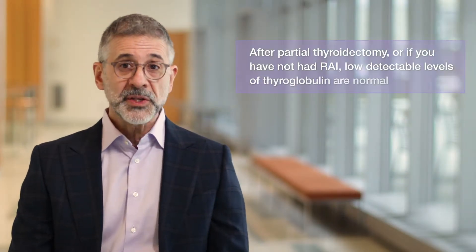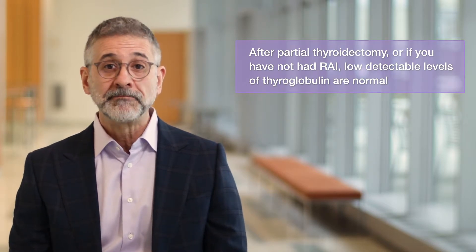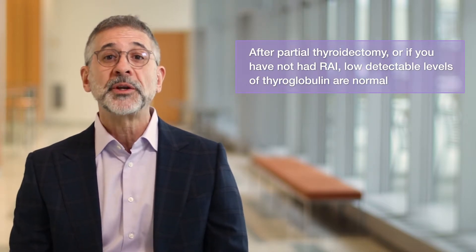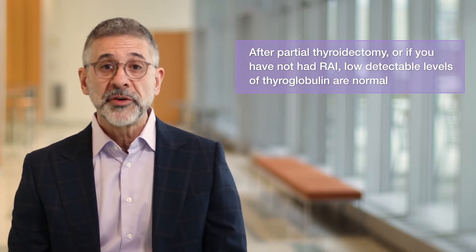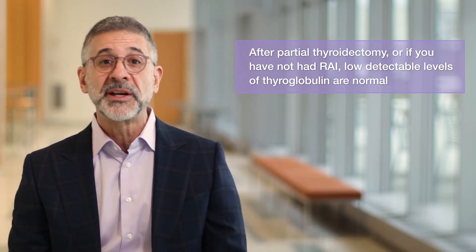What if you've had a partial thyroidectomy, or had low-risk thyroid cancer that did not require radioactive iodine therapy? In those cases, thyroglobulin will likely remain low-level detectable, and that's okay because normal thyroid tissue also makes thyroglobulin. But if these levels rise over time, your doctor needs to investigate further.